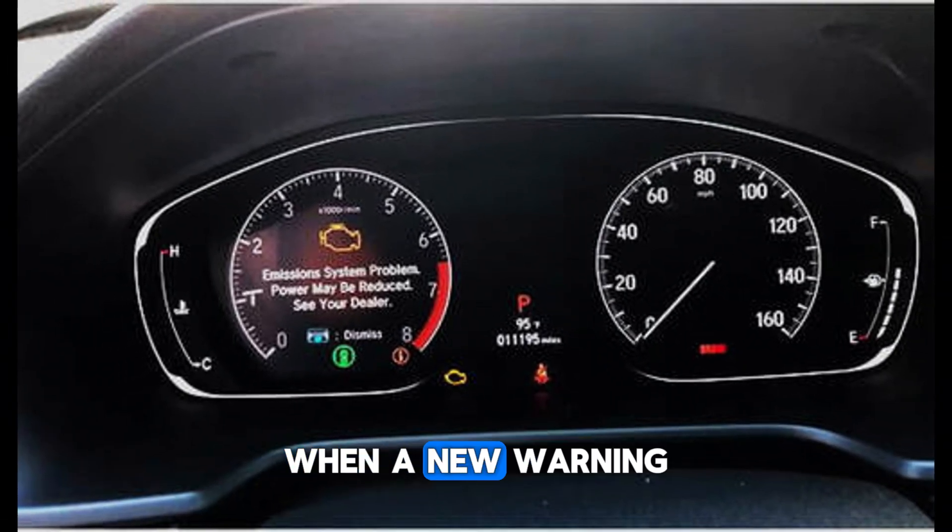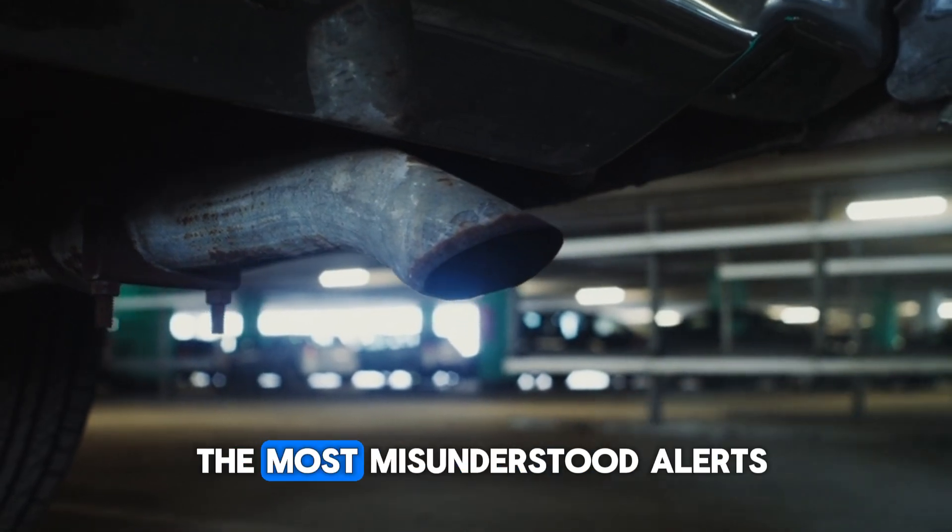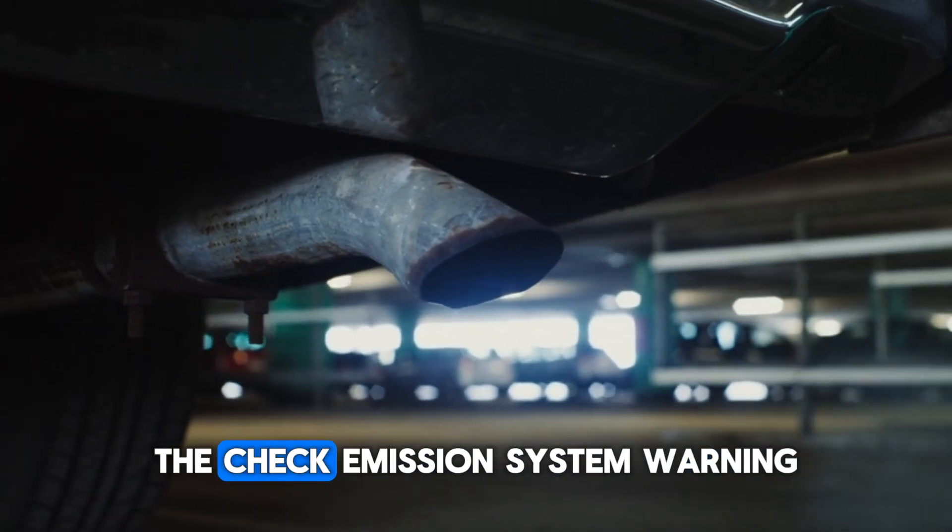Hey automotive family, that moment when a new warning light appears on your dashboard? Pure panic. Today we're tackling one of the most misunderstood alerts, the check emission system warning.